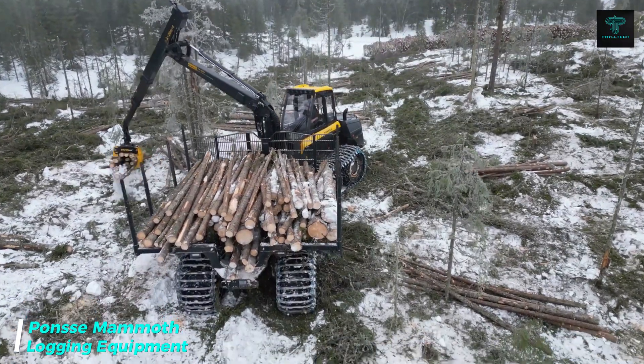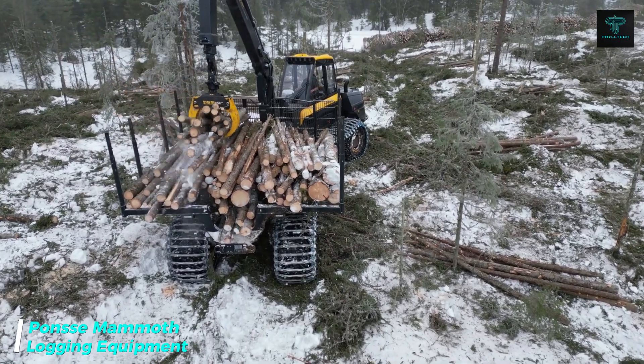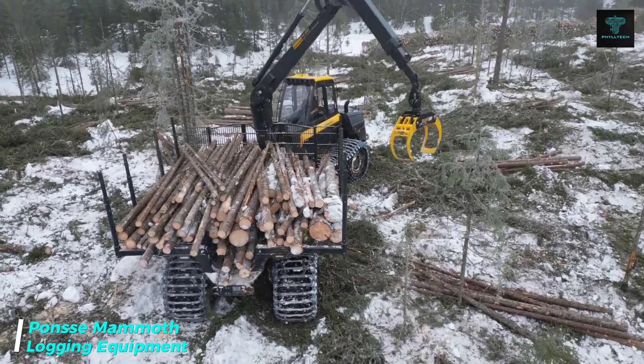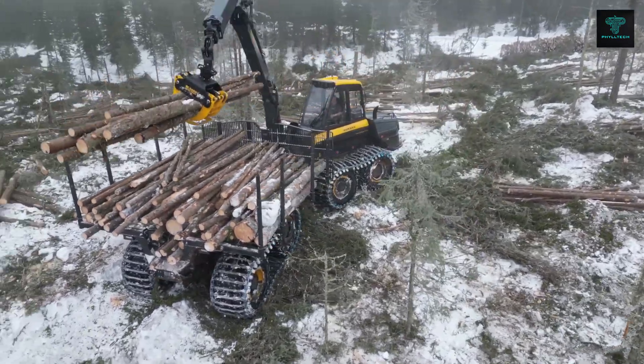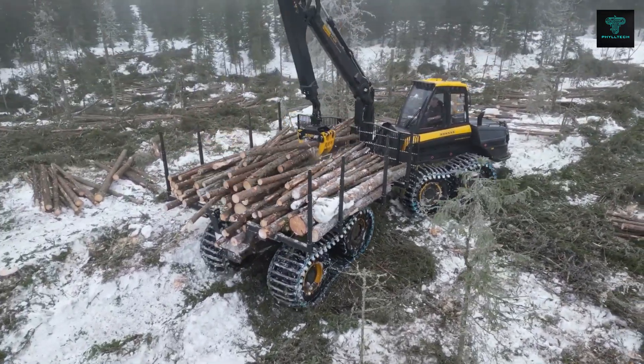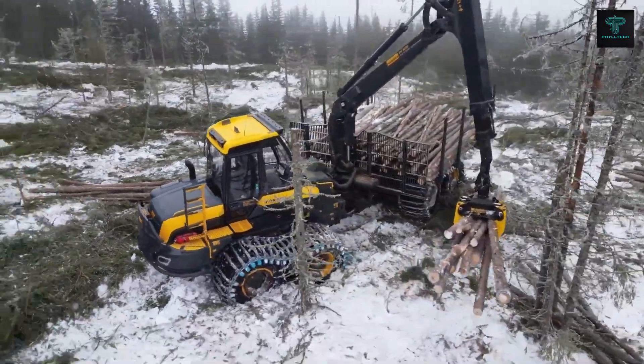The Ponsi Mammoth is a heavy-duty forwarder designed for extreme logging operations. With its massive load capacity and powerful engine, the Mammoth can transport large quantities of logs through the toughest forest conditions. Equipped with Ponsi's advanced automation features, it offers exceptional productivity and efficiency.